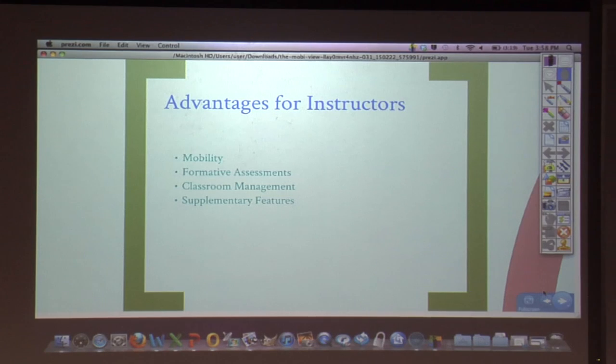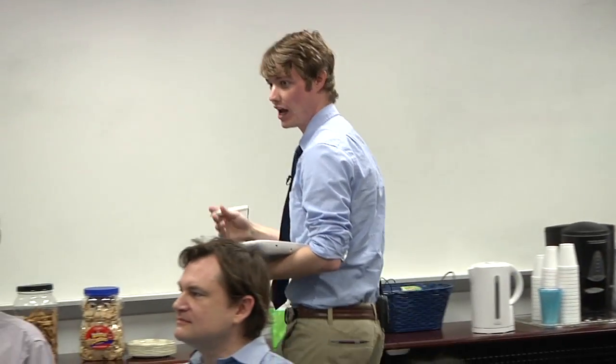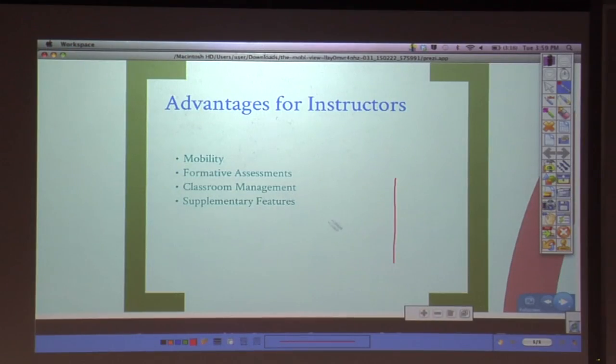There are supplementary features that come with the MobiView software. In my math class this week, we've been graphing lines — and if you didn't know, that's one of students' favorite things to do. Whereas before on the smart board, I would have to pick up the pen, be at the front of the room, and draw a very rough x and y axis — like this.